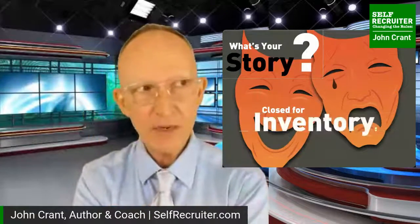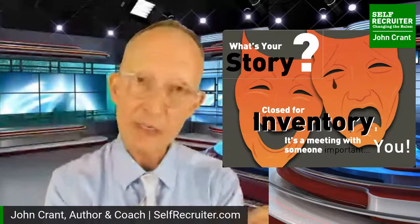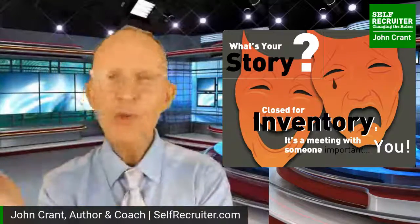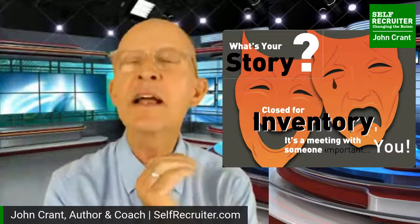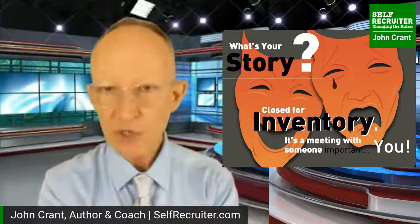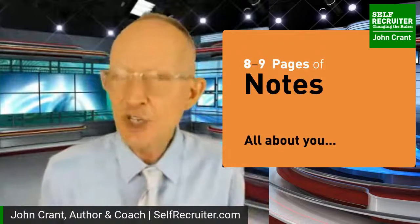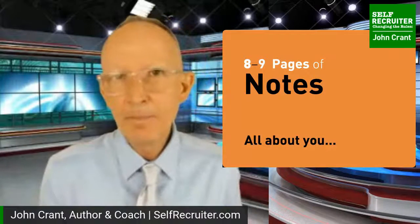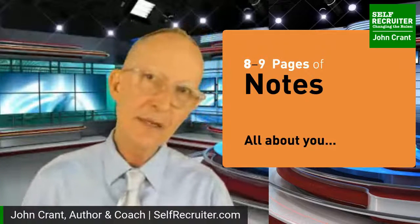The word 'story' doesn't mean something made up - I can tell you the same factual, true story that is as dry as the Sahara Desert, or I can tell it like a rich oasis full of detail and life. It still has to be true. In order to retell your story, you're going to have to close down and discover what it really is. I call this the 'inventory' - a meeting with you, sitting down for what feels like an interrogation or cross-examination. When I work with clients on reinventing a resume, the first thing: not a single sentence on the entire resume.